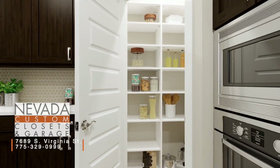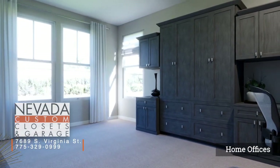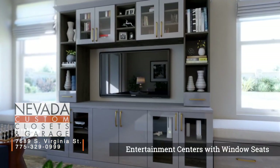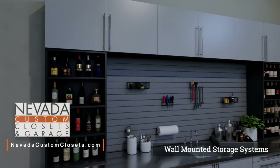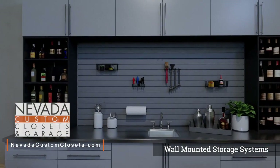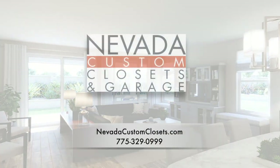We're spending more time at home than ever before, which means organization is key to a peaceful house. Here at Nevada Custom Closets, our goal is to bring that organization to all parts of your home — from the living room with creative entertainment spaces to stylish master suites, even impressive garages. Nevada Custom Closets is located inside of Norwalk Furniture Gallery at the corner of Huffacre and South Virginia, or look us up online at Nevada Custom Closets.